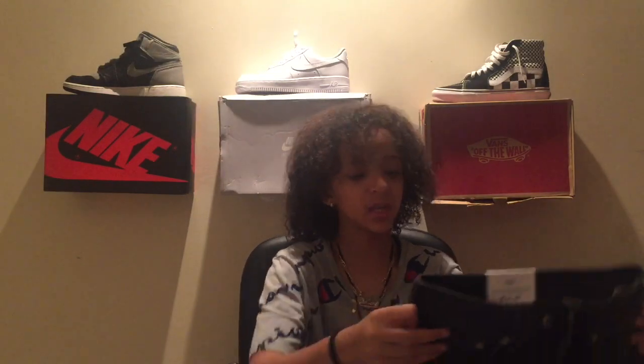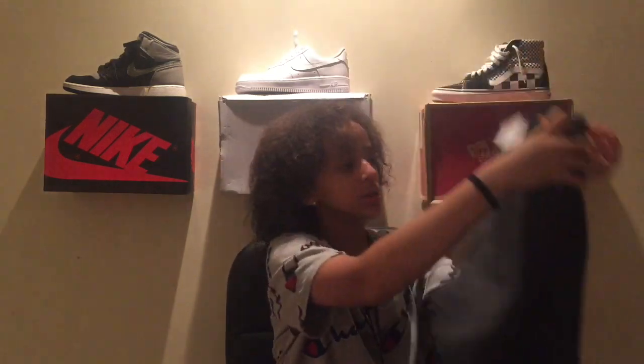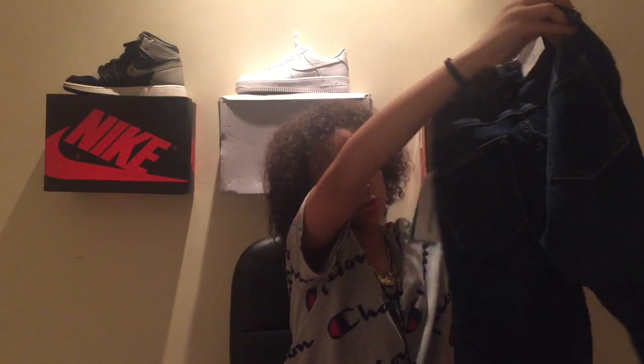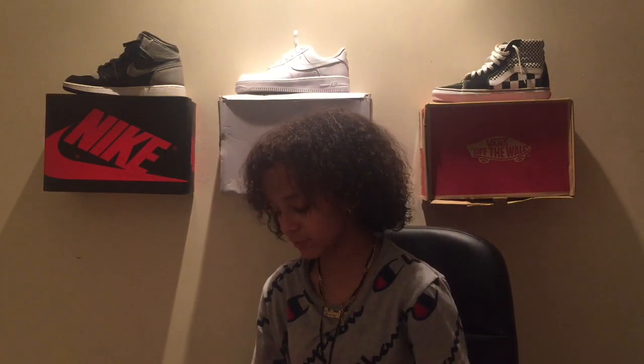I went to H&M because I needed some jeans — I cleaned out my closet and left a lot of old jeans behind. I got these nice H&M jeans and then copped another pair of blue denim jeans. I'm not sure if my high school accepts red jeans yet, so I haven't bought any red jeans until I get notified — I'm not taking any risks.